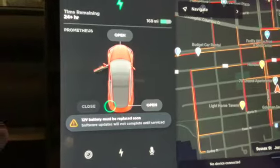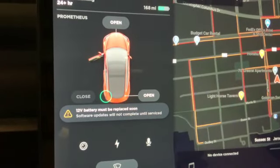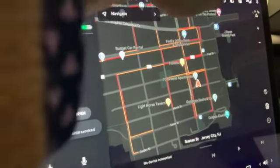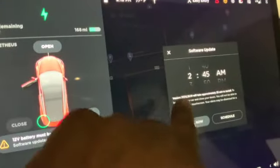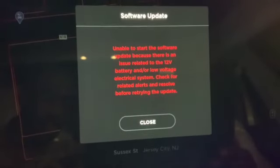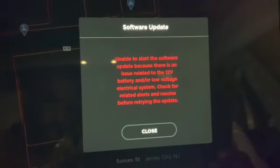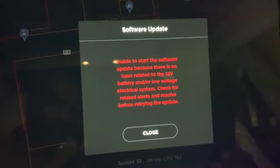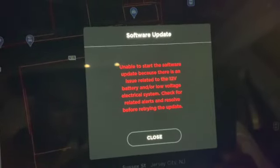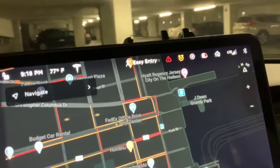The first thing you're going to see is we have this error right here. I've had two or three updates waiting here, but when you try to actuate the update, I get this error: 'Unable to start the software update because there is an issue related to the 12 volt battery and/or low voltage electrical system. Check for related alerts and resolve before trying to update.' So that's what we're trying to take care of today — we need to clear these errors before we can update.